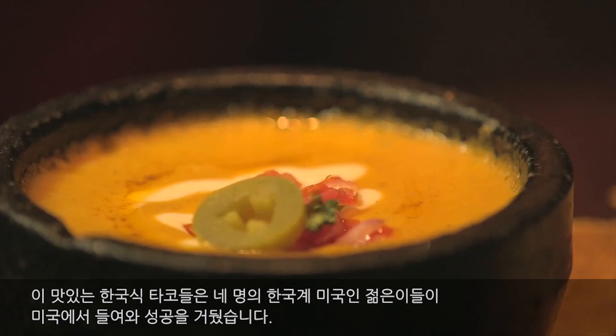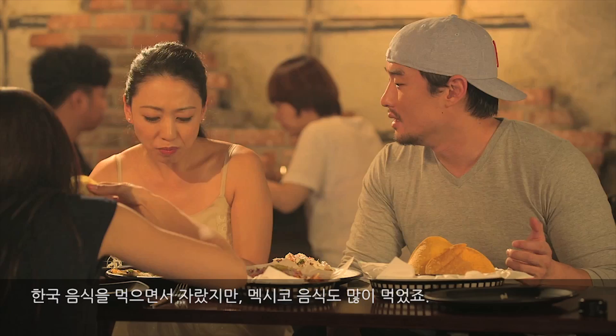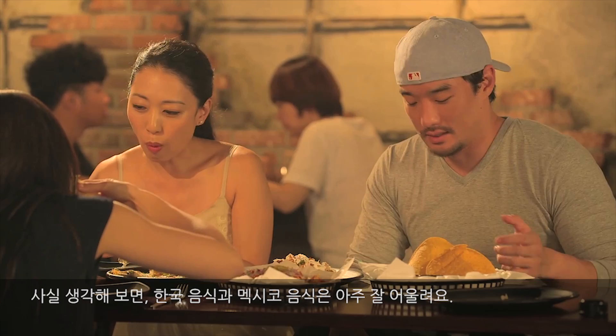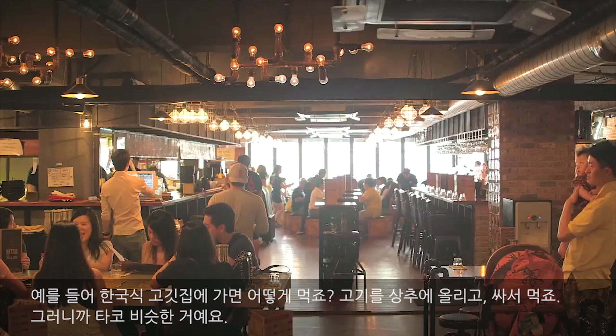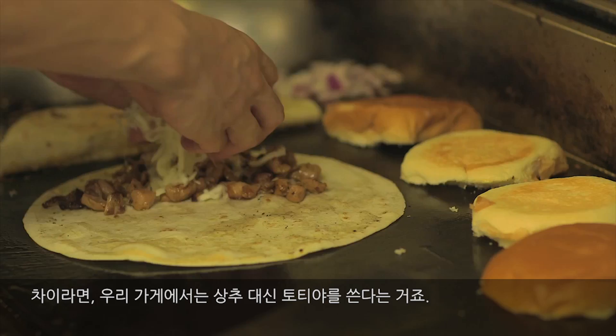This is the kind of stuff — as Korean-Americans, we all grew up in the States on Korean food and Mexican food. If you think about it, Korean and Mexican go really well together. If you come to a Korean barbecue joint, you put the meat in some lettuce, wrap it up and eat it — so it's like a little taco. The only difference is, instead of using lettuce, we use a tortilla.